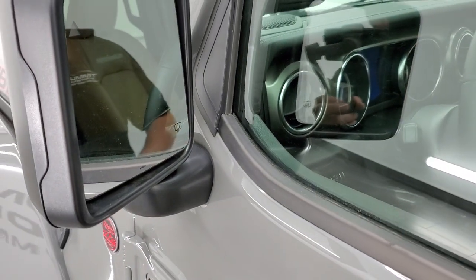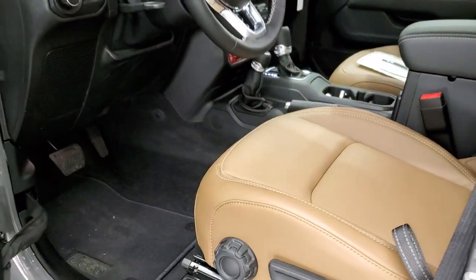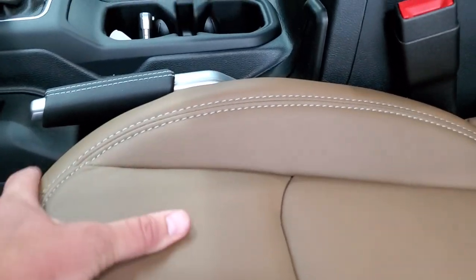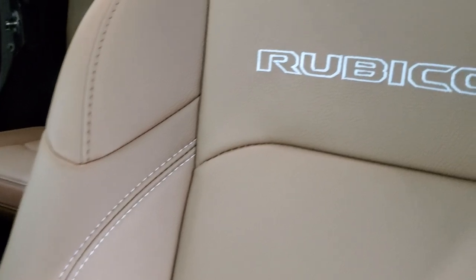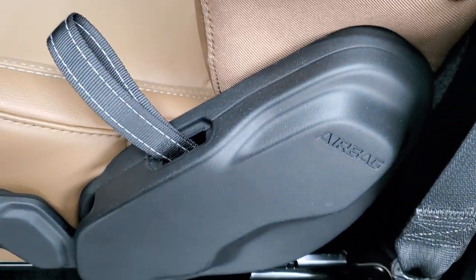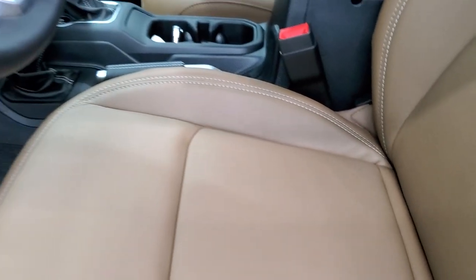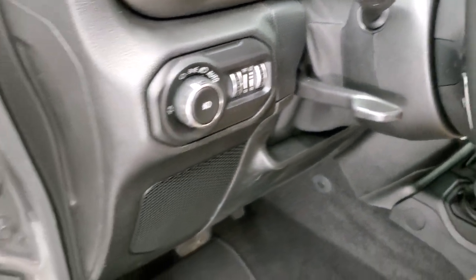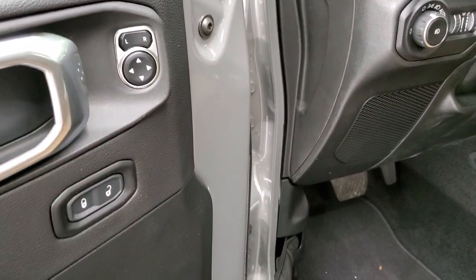Heated mirrors, blind spot monitoring. Inside, this particular Rubicon package gives you the brownish-tan leather seats. You get the light-tan stitching with Rubicon stitched into the backrest. You get lumbar on here. They do have side airbags on the seats now, and that is standard — it used to be an option on the JKs. Auto headlamps, tilt telescopic steering wheel, power mirrors, power locks.